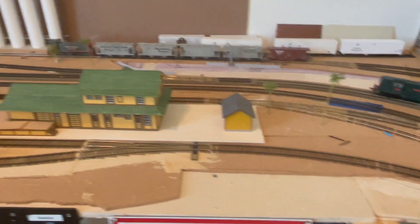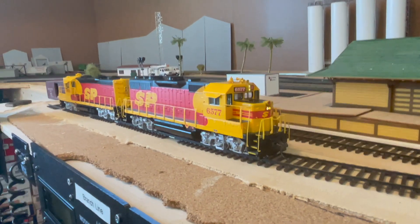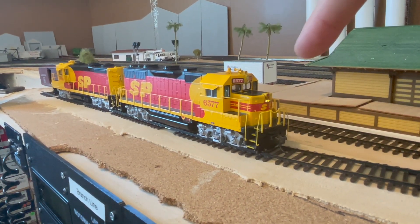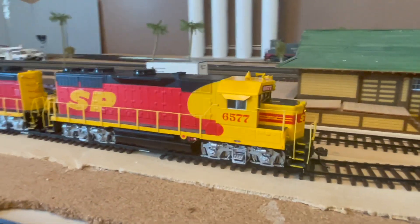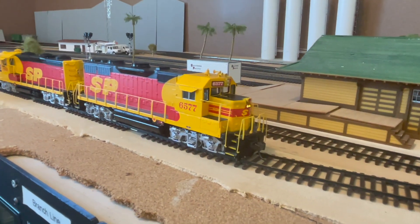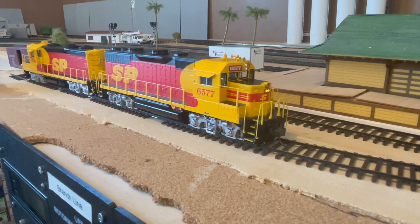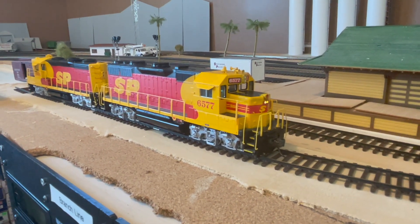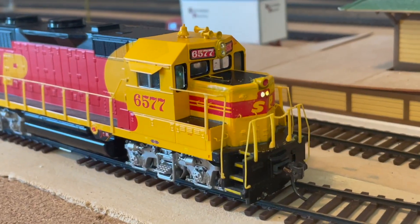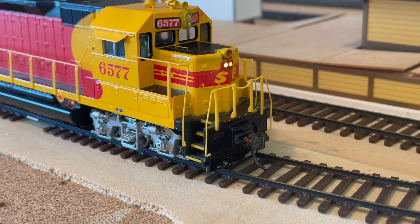Continuing with the locomotive projects, here we have a Southern Pacific GP35, an Athearn ready-to-run model. It had no road-specific details, so I put in the Southern Pacific nose headlight cluster and the gyrolite, and I've also put in a cab interior from Cannon and Company and lit the control stands. The interior was left over from another locomotive build. The engine has a LokSound V5 decoder and some leftover speakers, so the sound isn't super great at the moment, but I'm still working on it. I still need to add piping down the front of the cab to the bell, and the front pilot needs MU hoses and the like.